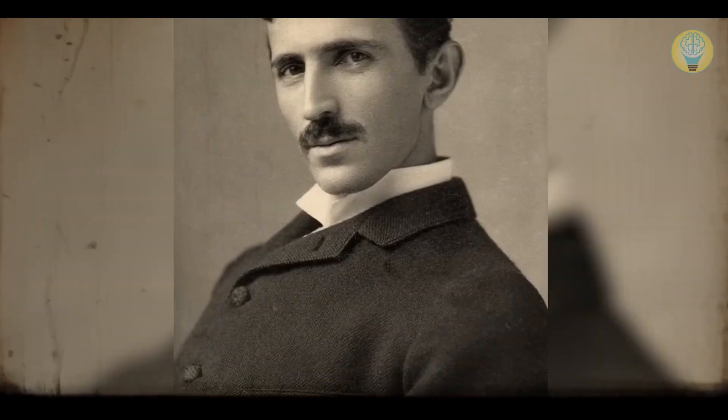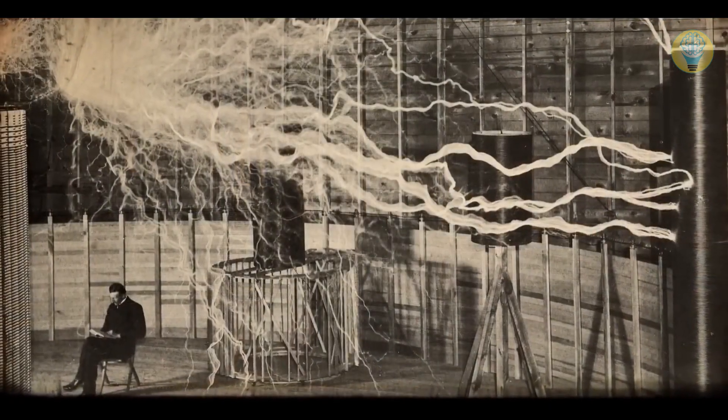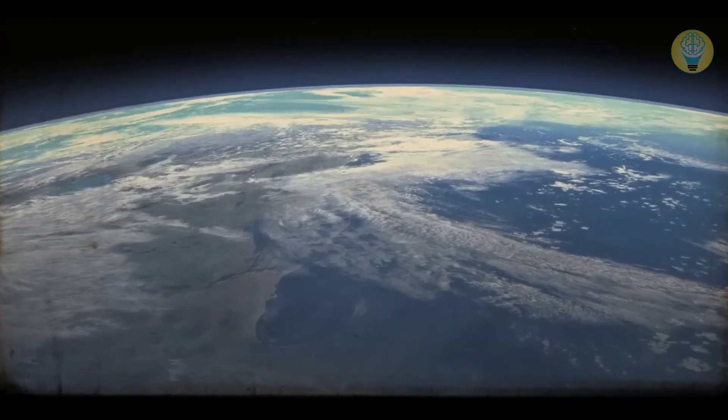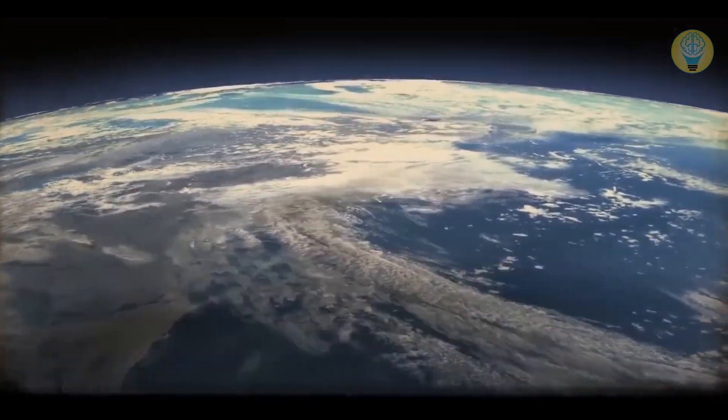Brilliant inventor Nikola Tesla saw this picture while dreaming about an ideal modern world. And at the very beginning of the 20th century, he tried to build it. The scientist wanted to create a unique system capable of sending electricity all over the world without wires.